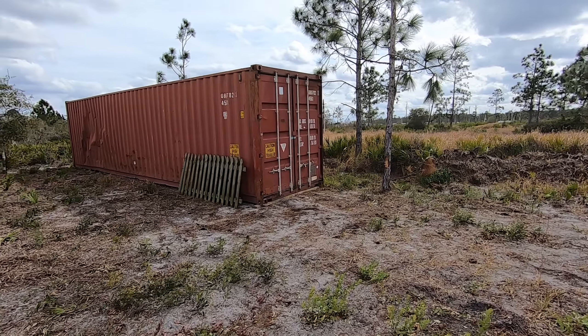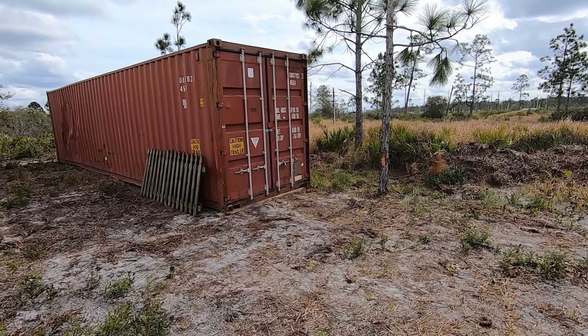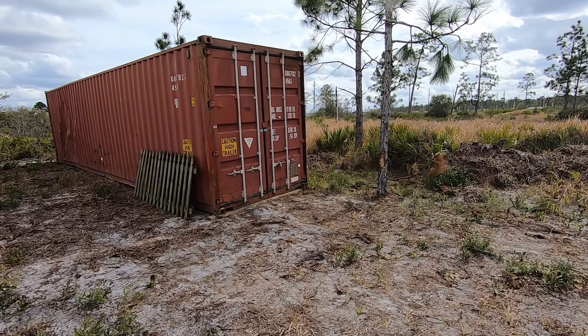Found this little guy crawling around my wood — still alive, oh there he goes. Alright, so huge updates.